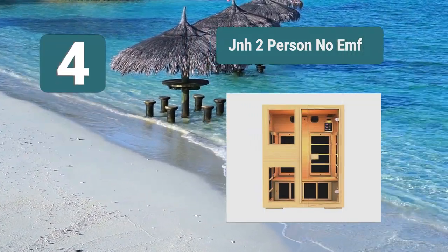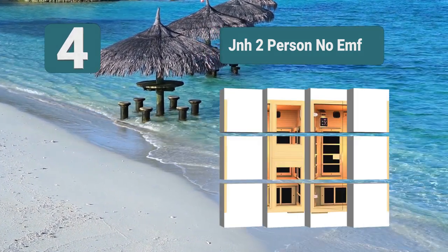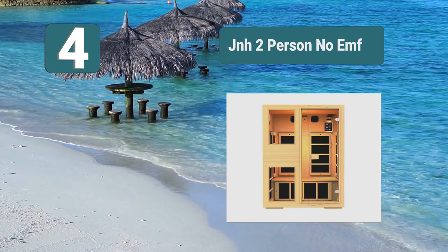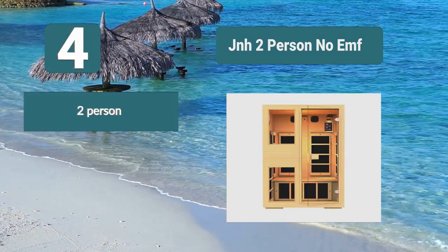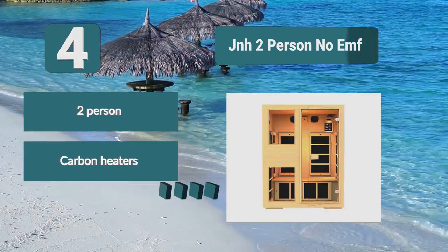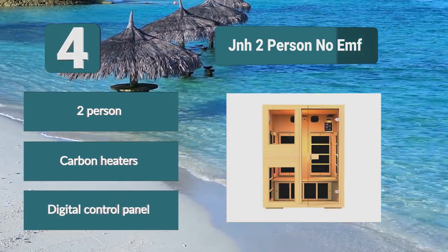Number 4: JNH two-person, no EMF. Electromagnetic field is fine in a lot of cases but long-term exposure can cause problems. Devices such as cell phones, microwaves, and other appliances emit EMF. There are studies which suggest that EMF can cause various diseases and ailments. Two-person, carbon heaters, digital control panel.